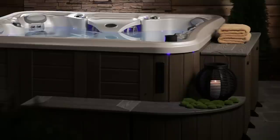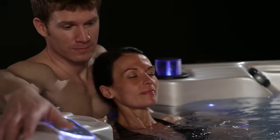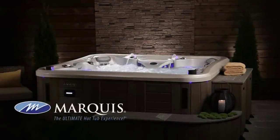Expand your hot tub experience with the beautiful Marquis environments to surround your hot tub in luxury and convenience. From the looks of it, they have made the intelligent choice for their life. Marquis Euphoria — the ultimate hot tub experience.